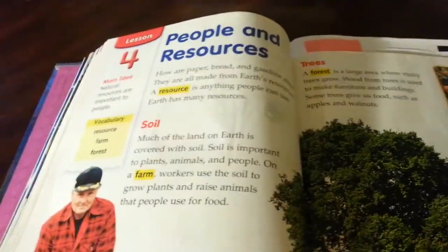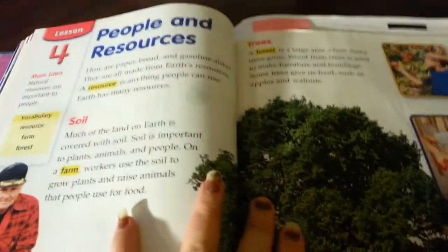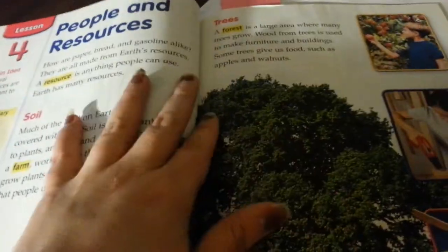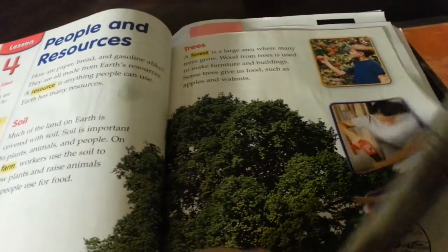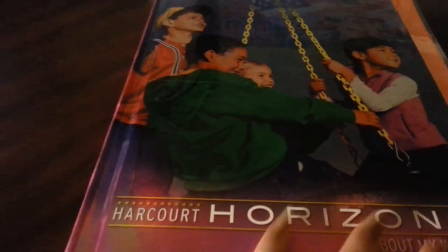Then we started talking about people and resources from his textbook, just reading through it today and learning new words. I'll be adding those to his words from the landforms unit. That's basically all he has done — if you have any questions, feel free to leave them down below. Thank you for watching.